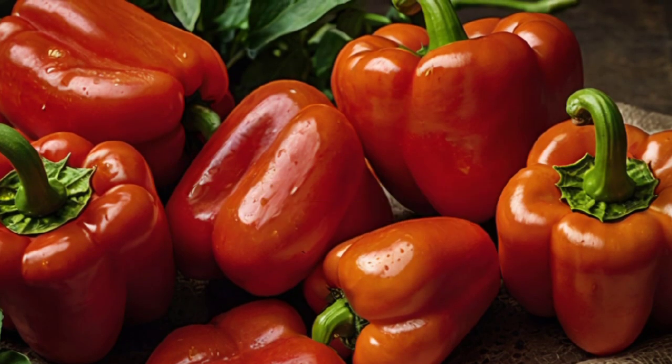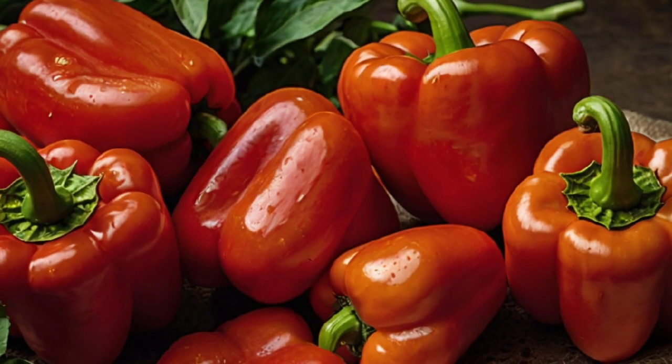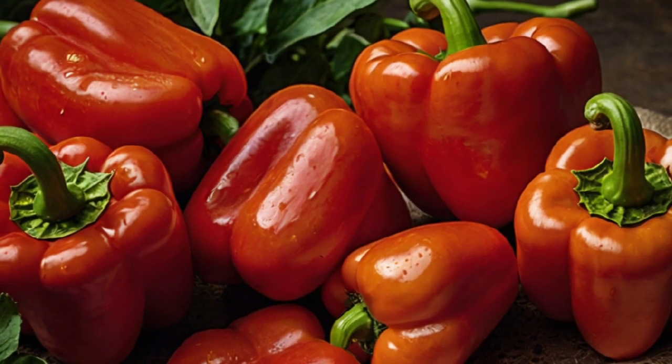6. Red Bell Peppers — low in potassium and high in antioxidants, red bell peppers can help support kidney health while minimizing creatinine levels.